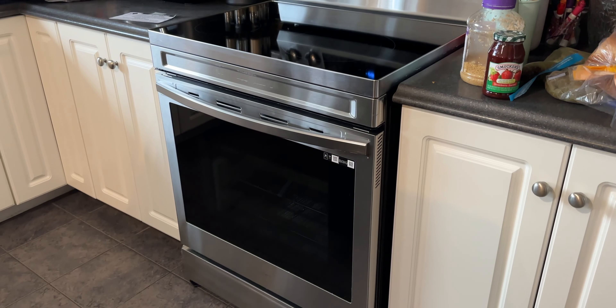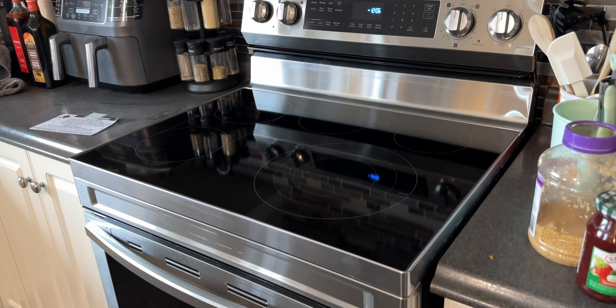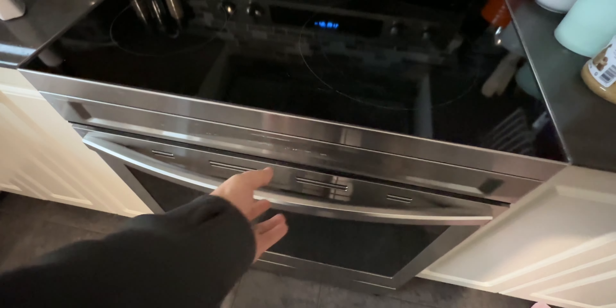All right, so today's a super fun, exciting day. We spent a lot of money this week because our stove decided it didn't want to work anymore. The bonus was that it was Black Friday, so we got one on sale. We got a nice little Samsung — it has Wi-Fi, which is cool.